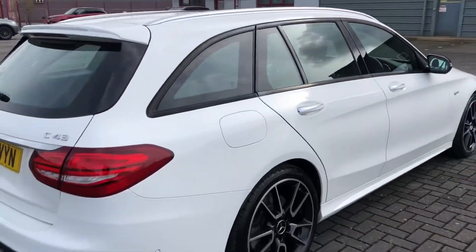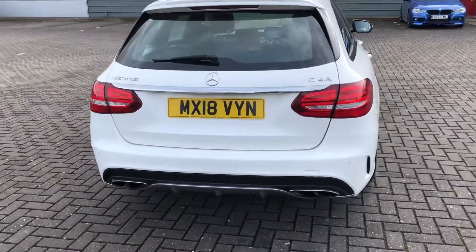You've also got tinted glass on the windows which makes possessions in the rear seats and the boot that much more safe.